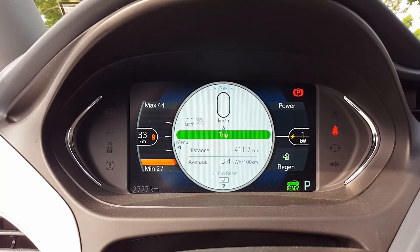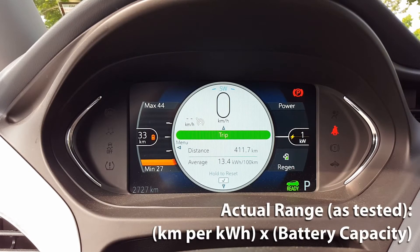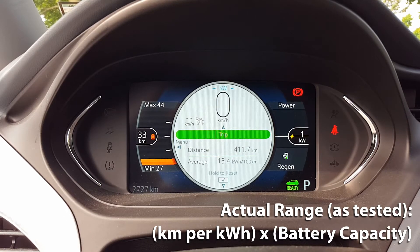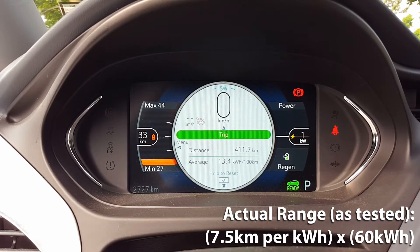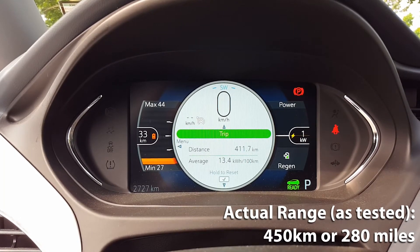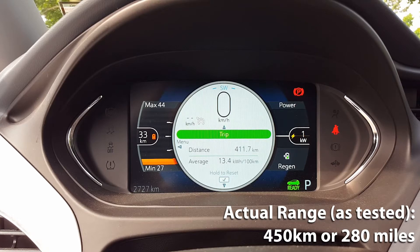Now we're going to calculate our actual fuel range based on my driving. We'll take the 7.5 kilometers per kilowatt hour that we achieved and multiply that by 60 kilowatt hours, which is the battery capacity of the Bolt. So 7.5 kilometers per kilowatt hour multiplied by 60 kilowatt hours gives us a total of 450 kilometers. On a full charge you can expect 450 kilometers of driving based on my driving.